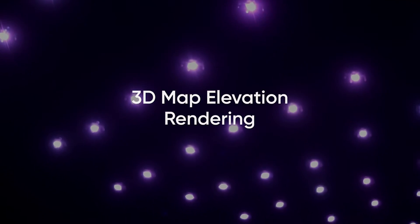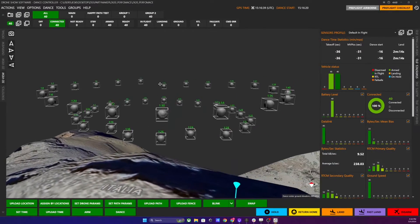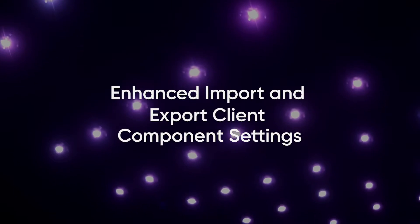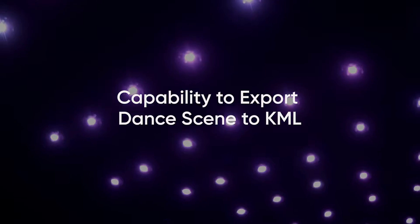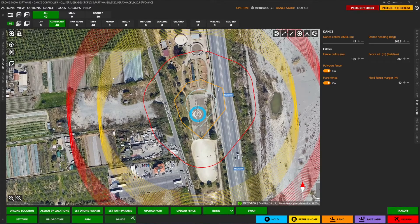Elevate your planning with 3D map elevation rendering, providing accurate terrain visualization for unparalleled site selection and show execution. Effortlessly maintain consistency across devices with enhanced import and export of client component settings. Export your dance scene to KML format for easier collaboration and streamlined map creation, simplifying flight plan approvals.